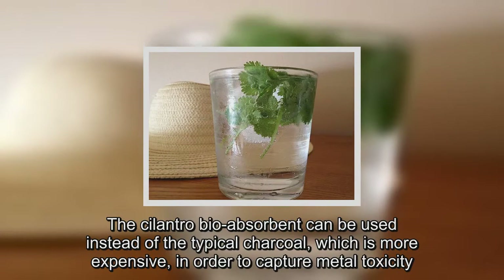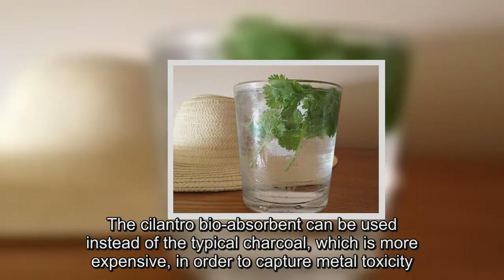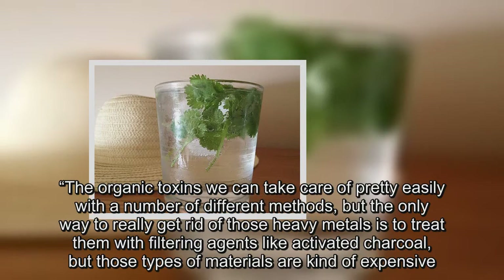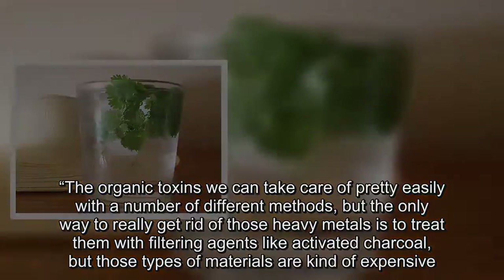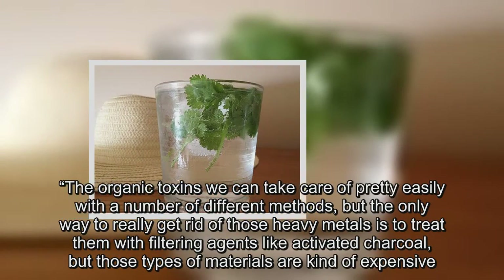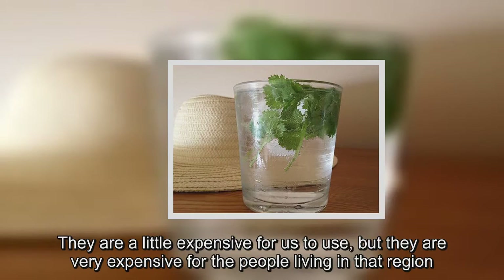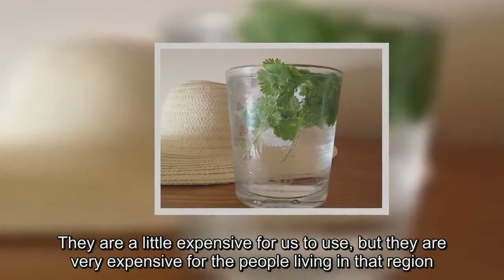The cilantro bioabsorbent can be used instead of the typical charcoal, which is more expensive, in order to capture metal toxicity. The organic toxins we can take care of pretty easily with a number of different methods, but the only way to really get rid of those heavy metals is to treat them with filtering agents like activated charcoal — but those materials are a little expensive for us to use, and very expensive for the people living in that region.